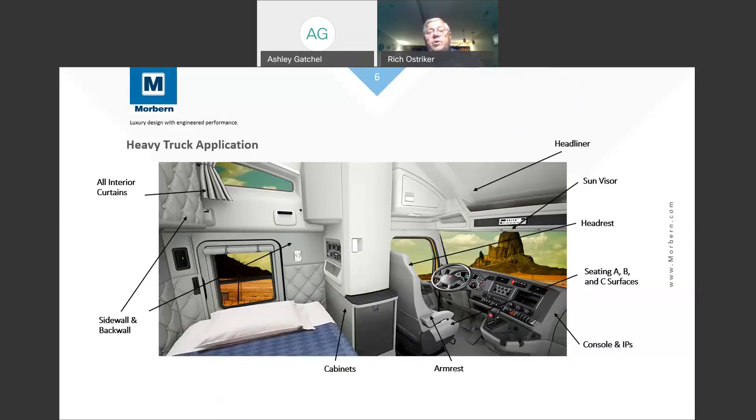One of the major markets we service is the heavy-duty truck market — the 18-wheelers, Kenworth, Peterbilt, and products like that. In the interior of a sleeper cab for an 18-wheeler, there's approximately 32 yards of vinyl, and almost all of that is Morburn's vinyl. There are different constructions for different applications such as sleeper curtains, sidewalls, back walls, cabinets, armrests, and visors — all using different vinyls, but we're able to match them all together to look the same for the same vehicle.